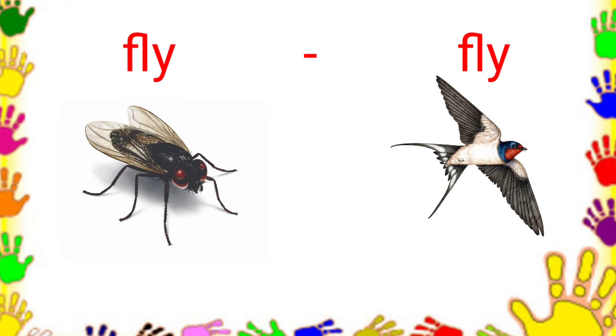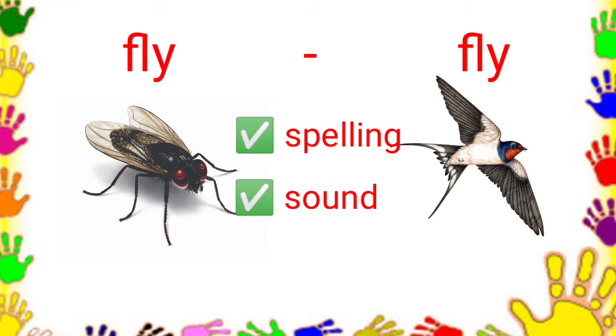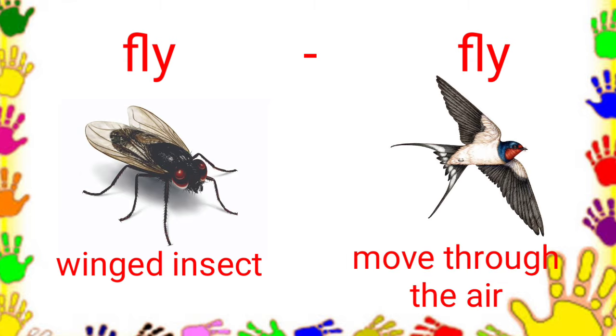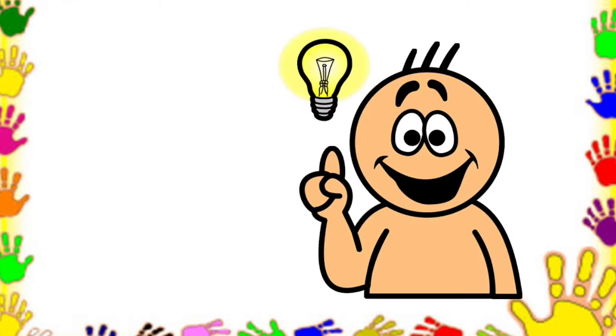Another example. Fly, fly. For this pair, they have the same spelling and sound but they have different meanings. The first fly is a winged insect, while the second fly means to move through the air using wings.